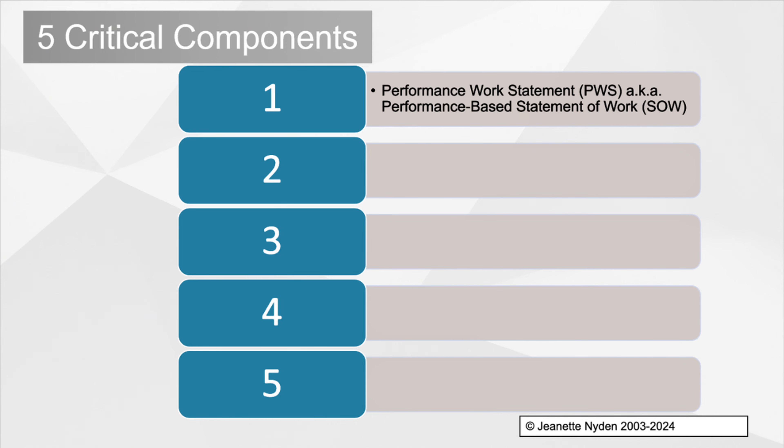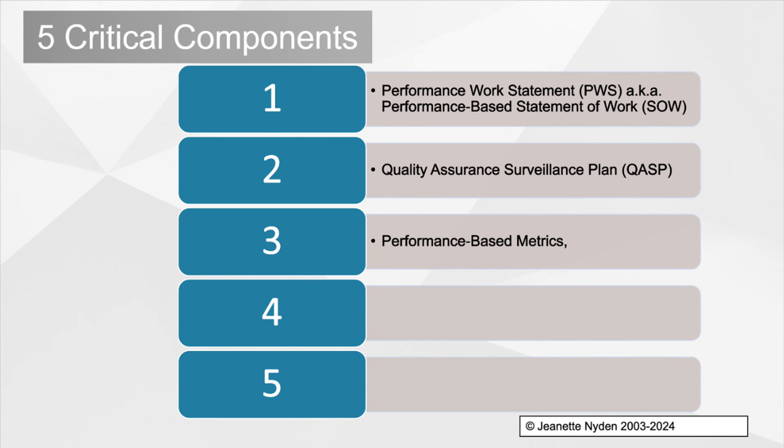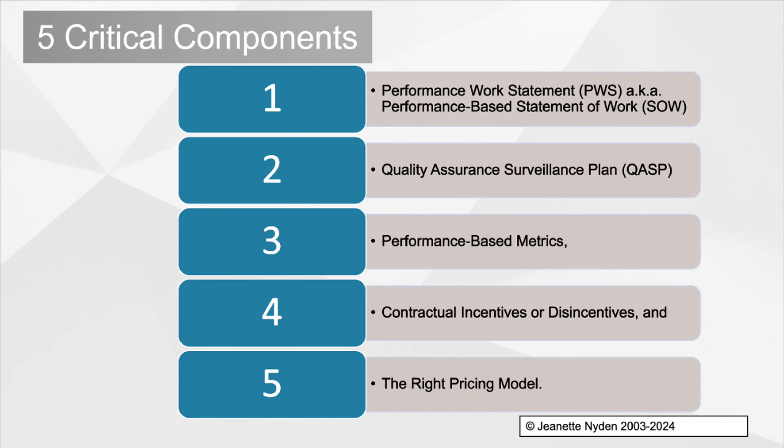One: a performance work statement or a performance-based statement of work. Two: a quality assurance surveillance plan. Three: performance-based metrics. Four: contractual incentives or disincentives. And five: the right pricing model.